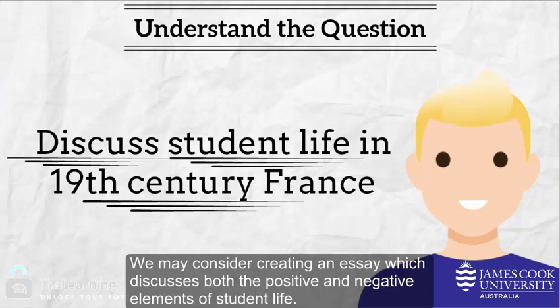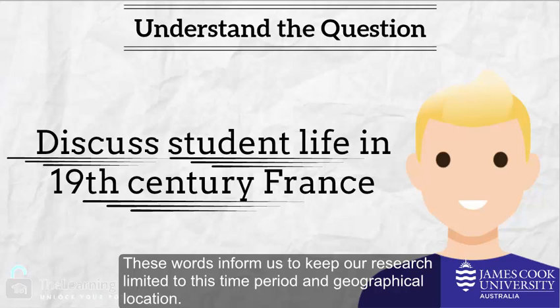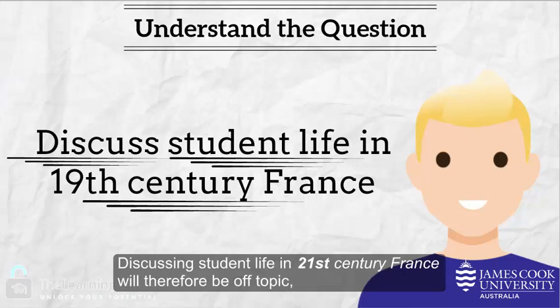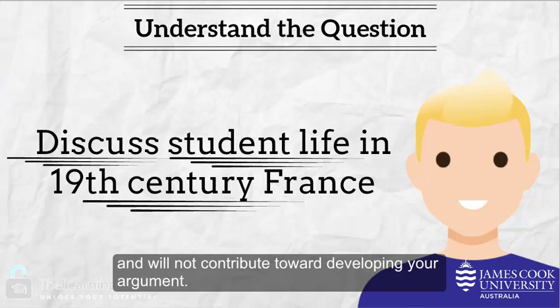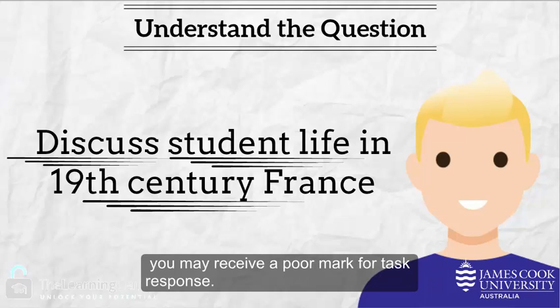We may consider creating an essay which discusses both the positive and negative elements of student life. The limiting words in this question are '19th century France' — these inform us to keep our research limited to this time period and geographical location. Discussing student life in 21st century France would therefore be off-topic. It is worth noting that if you fail to properly understand and respond to the question, you may receive a poor mark for task response.